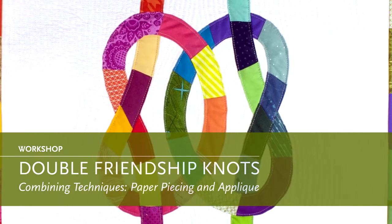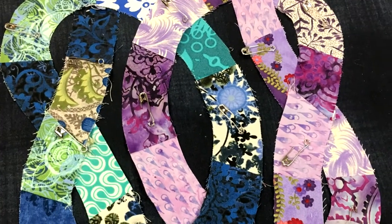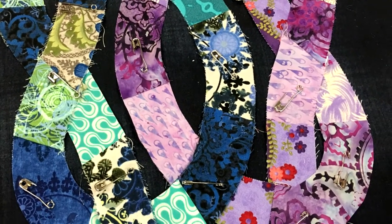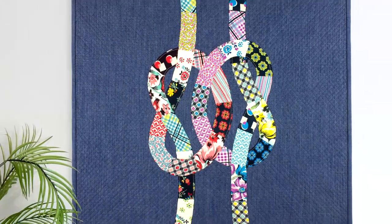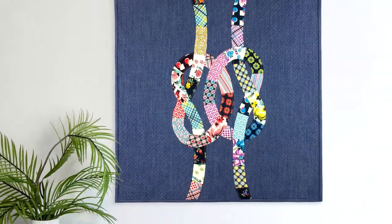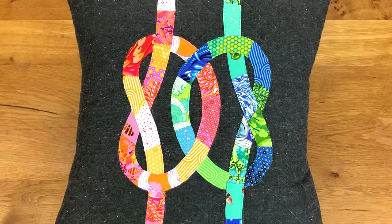Double Friendship Knots — have fun with fabrics and learn how to mix techniques with a double friendship knot quilt, a beautiful unique alternative to the traditional double wedding ring. We'll combine foundation paper piecing by machine as well as hand needle turn applique to make this beautiful quilt you can gift to a couple or friend.